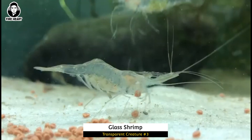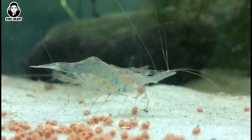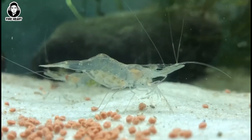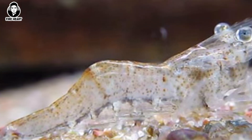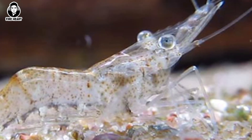Glass Shrimps: These small creatures have transparent bodies that allow them to blend in with their surroundings and avoid predators. They can be found in both freshwater and saltwater environments.